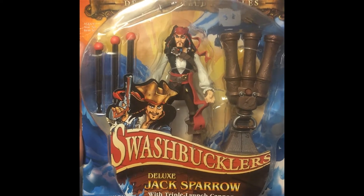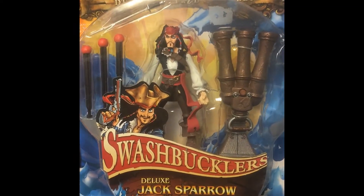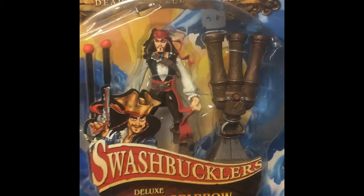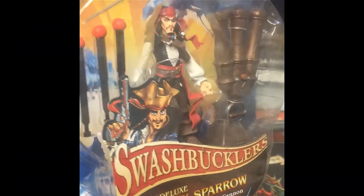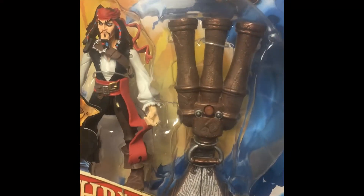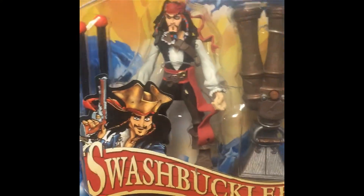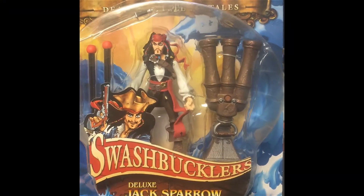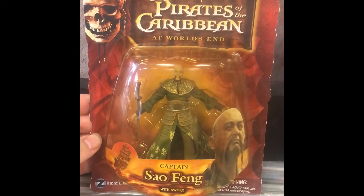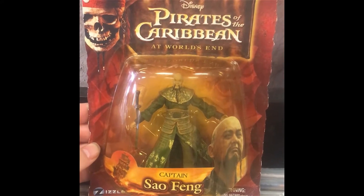Here he is, the swashbuckler himself — Captain Jack Sparrow! Look at this, this is pretty cool. It's from the miniature cartoon series that Disney made — triple cannons, pew pew pew, missiles! Cool stuff, I got this at trade day.